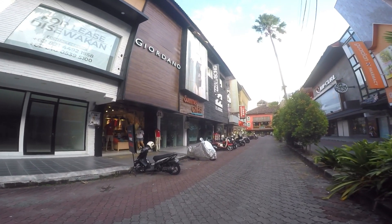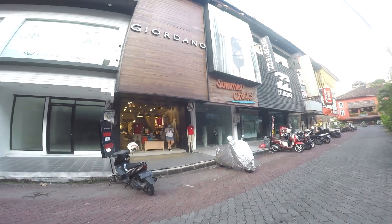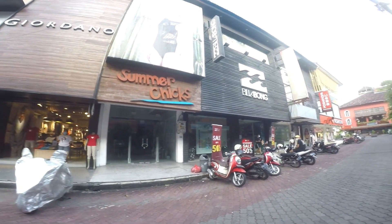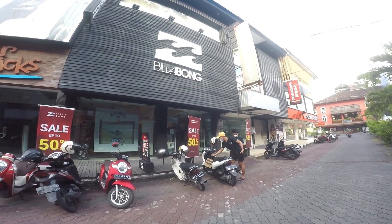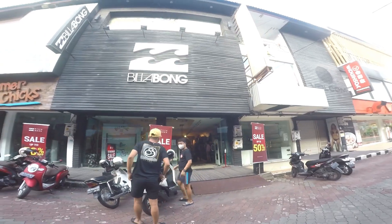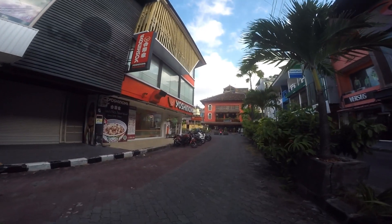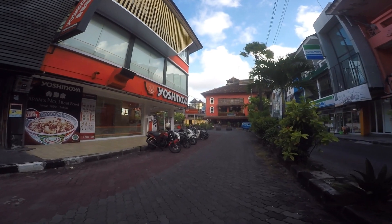We are still on lockdown right now. One more shop here is GR channel, and that place is open. Then one more shop called Billabong - Billabong is always open, it's never been closed. There are actually two more restaurants here that are always open and have never been closed since the pandemic.